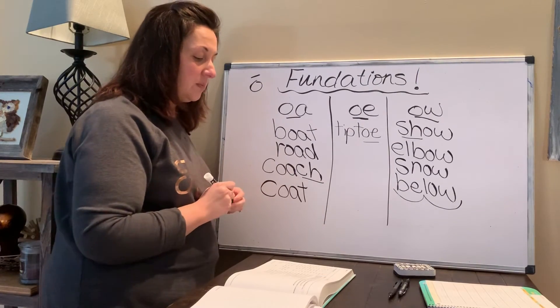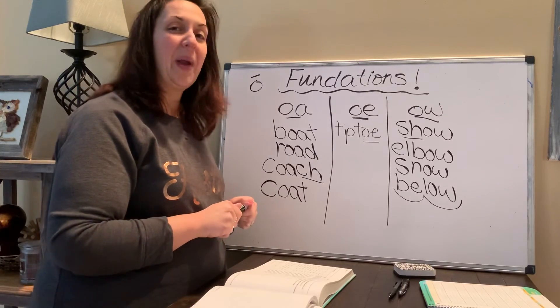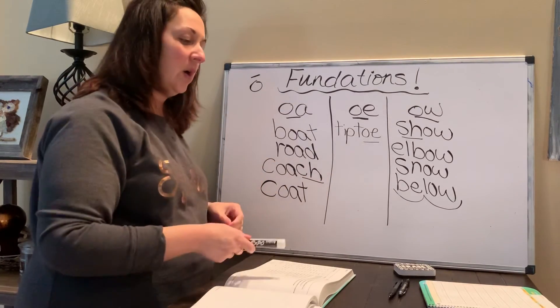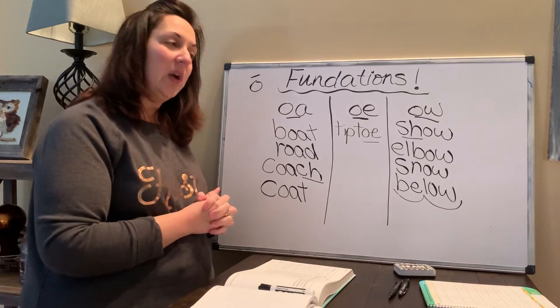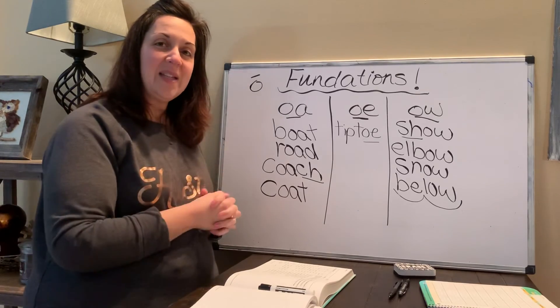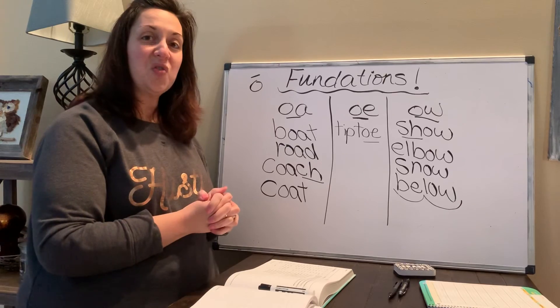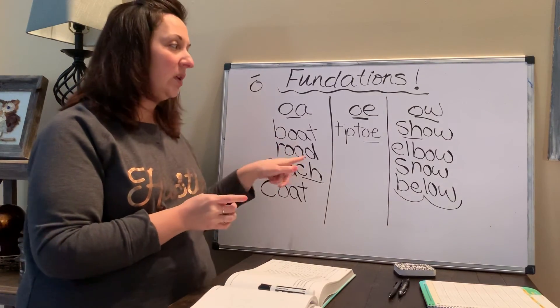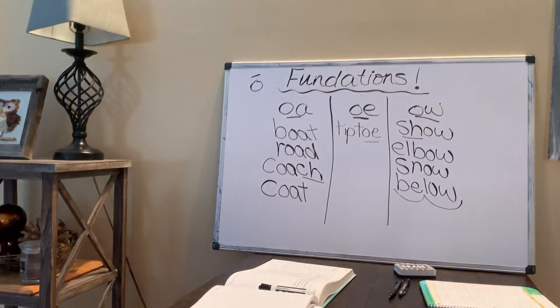Here's your bonus word — I'm not going to tell you the answer until tomorrow. Your bonus word is 'rainbow.' See if you can spell rainbow and put it in the right column. You can have the answer for me tomorrow; I will tell you where rainbow goes. Have a great day today. Work on some of your vowel teams, and when you're reading a story, if you find any of these words, you can add them to your list. Have fun. Bye-bye.